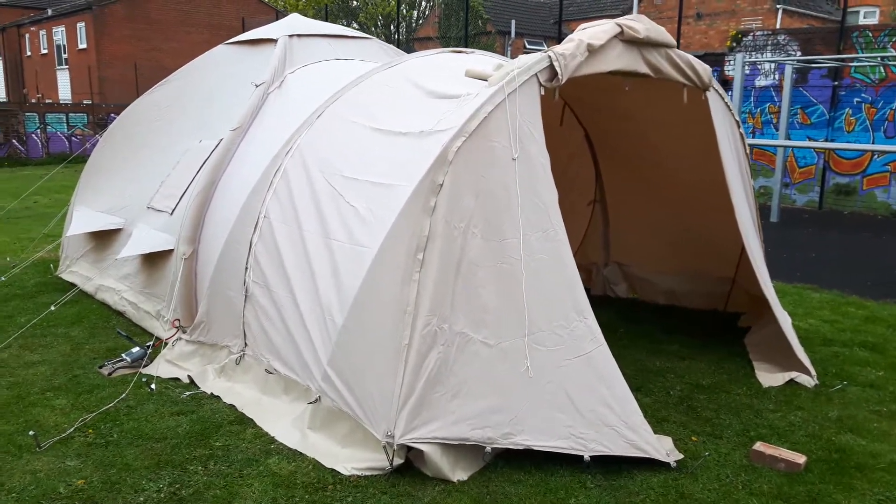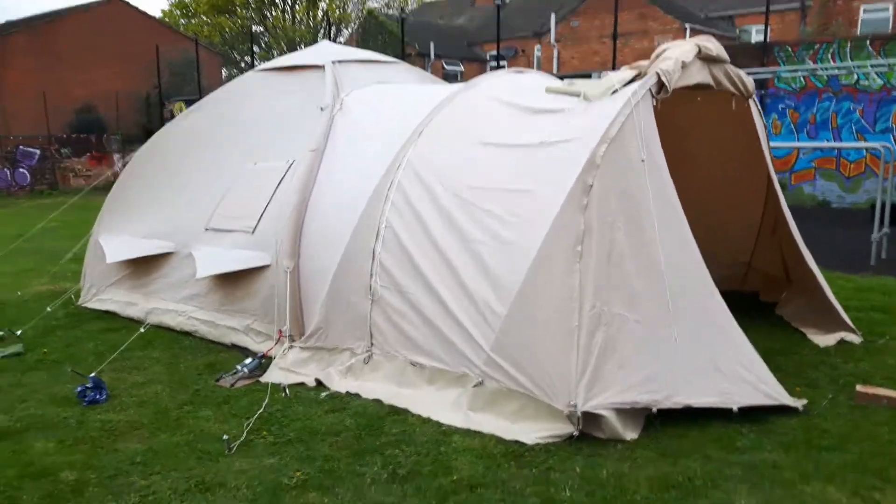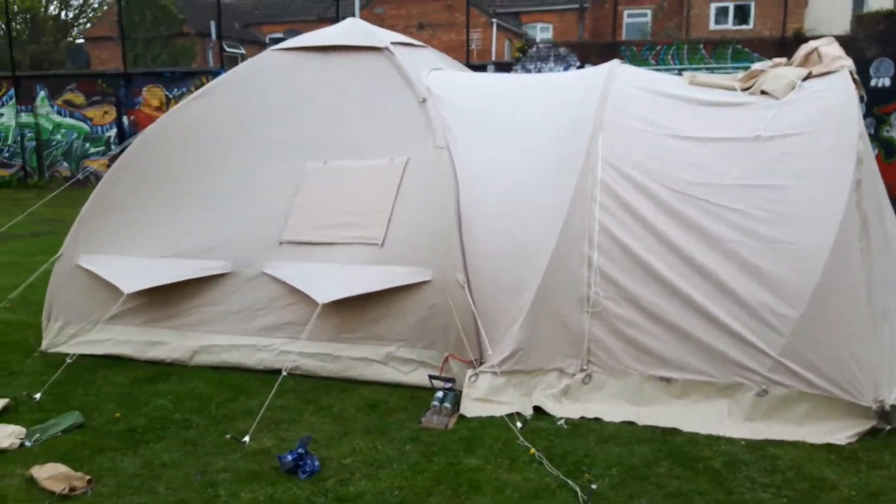Hi, this is Dave from Dutch Tents UK making another short brief video. This time you can probably spot this isn't a pyramid tent — this is a Karsten 350.